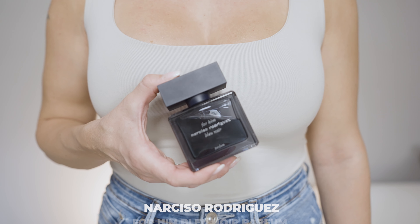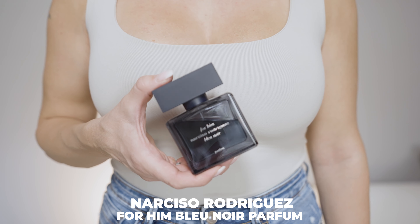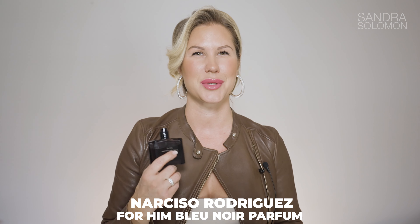Now for something powdery, woody, aromatic, spicy and musky — For Him Bleu Noir from Narciso Rodriguez. This has a spicy and fresh opening with cardamom, cypress, bergamot and mandarin orange. Then you get the powdery iris, some suede and musk. The sandalwood, tonka bean, leather and cedar in the base smell just amazing and incredibly elegant.